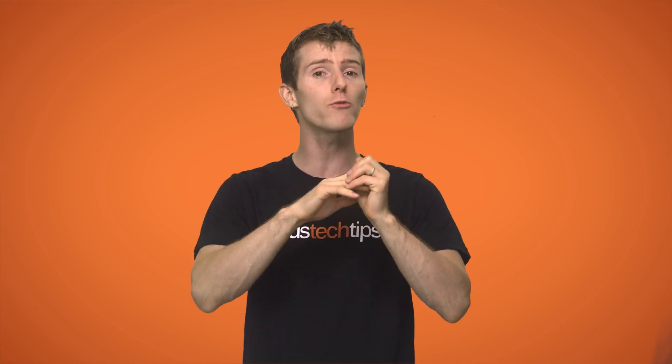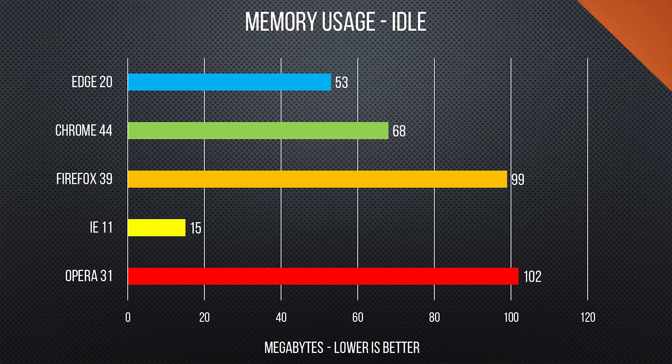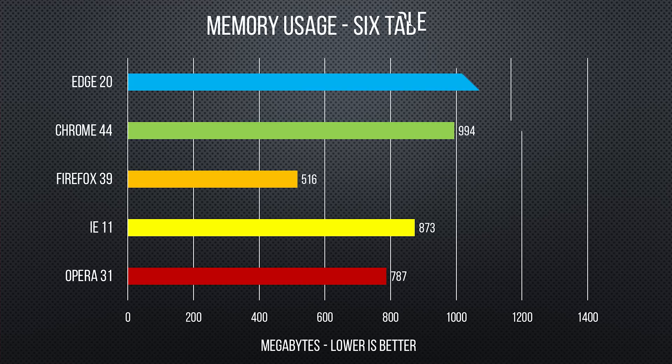For our next test, we wanted to take a look at RAM usage, because while it's all fine and good to talk about performance on a 6-core machine with 16 gigs of memory, not everyone is running a configuration like that. At idle, Internet Explorer 11 comes out on top, with Edge coming in second place. Then under what I'd consider to be a fairly typical load — with an HD YouTube video playing, Twitter and Facebook open, a long Wikipedia article loaded up, and the Amazon and CNN homepages — Edge falls apart, managing even worse performance than our second-last finisher, Chrome, a browser that is well-known for its RAM-eating habits these days.